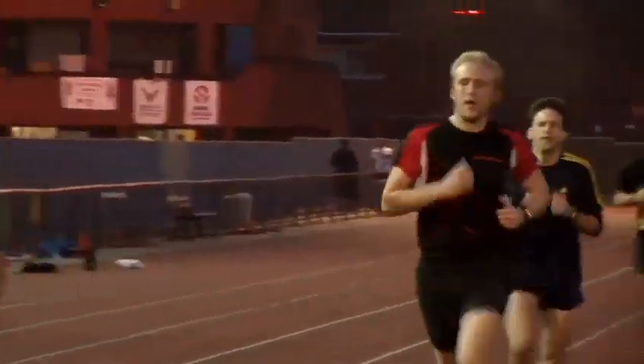You'd be looking at doing some sort of threshold training, which will basically improve your endurance, in particular for distances of 10k, half marathon, up to the marathon.